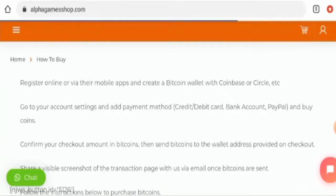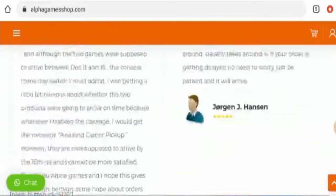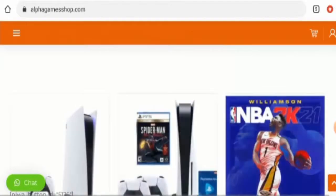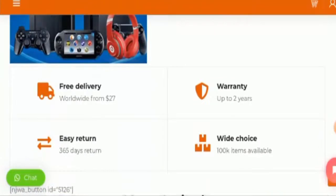Now, if you want to know about the shipping policy — this website hasn't given their shipping information anywhere, but here they have given something about free delivery. Scroll to the top and here they've given it. They mention they provide free delivery worldwide from $27. You can check this out.